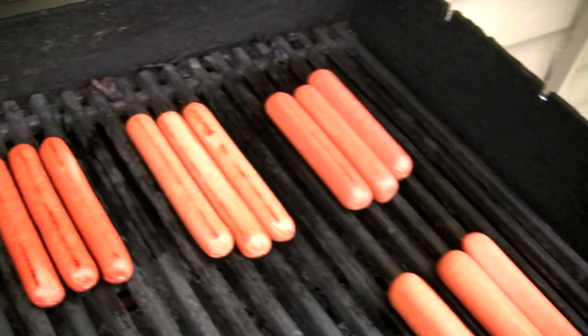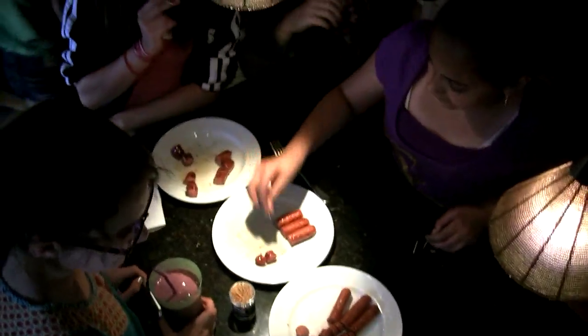With so many hot dog choices available, we decided to get a panel of judges together, grill up five different kinds of hot dogs, and decide which one tastes best. Actually, we had two different panels of judges — one made up entirely of kids, and one made up of adults with some food professionals and some everyman taste buds thrown in.